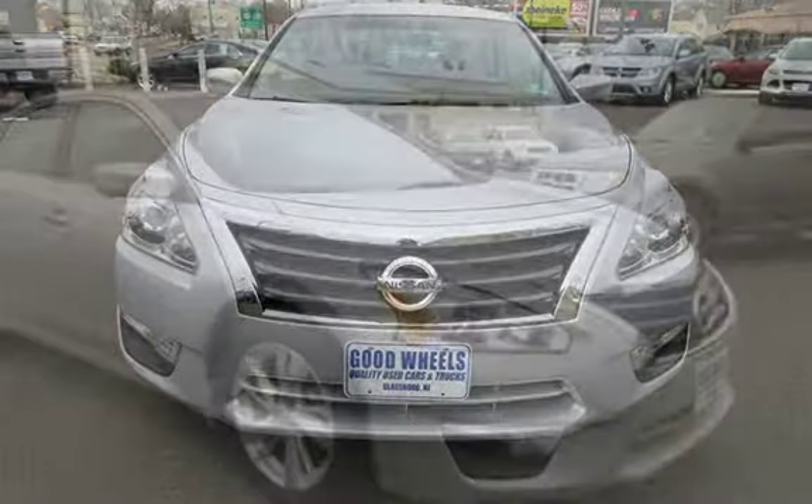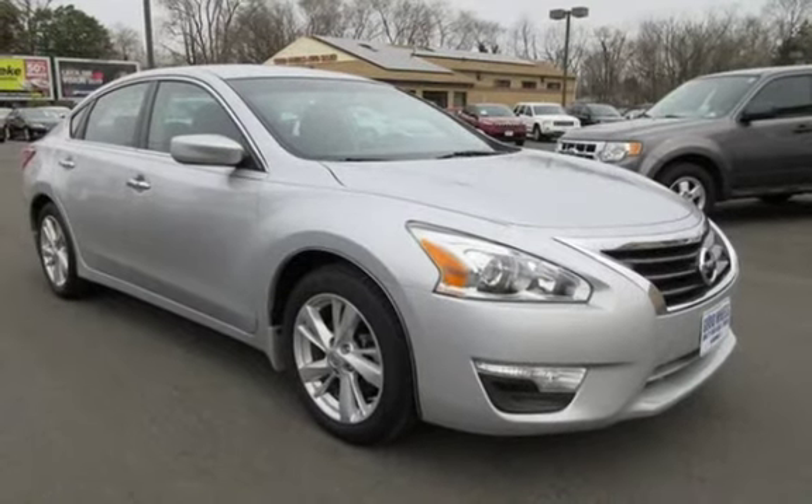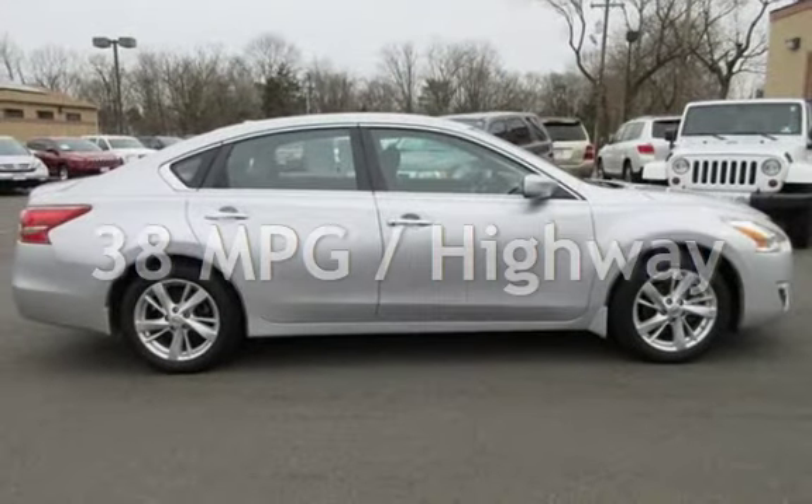This Nissan has less than 53,000 miles on the odometer. Estimated fuel economy for this vehicle is 27 miles per gallon in the city and 38 miles per gallon on the highway.